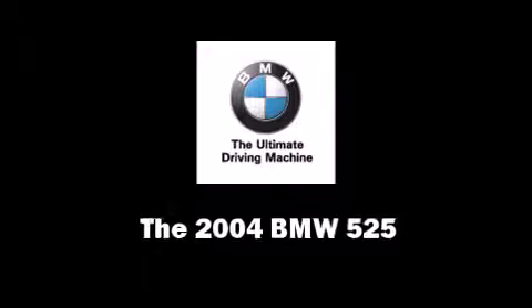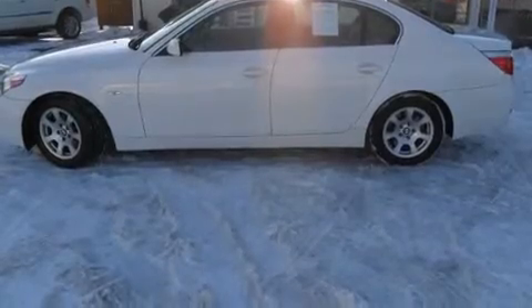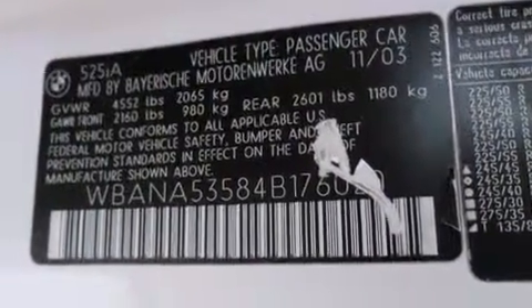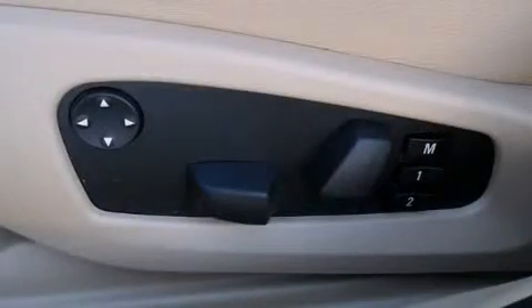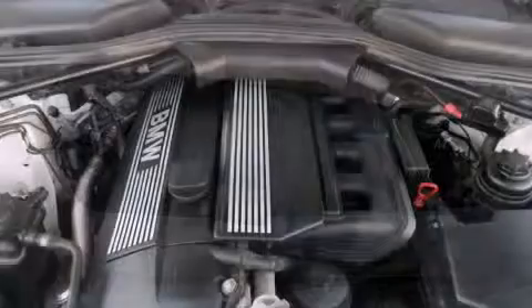The 2004 BMW 525 is a four-door, five-passenger sedan with less than 90,000 miles. It features an automatic transmission, rear-wheel drive, and a refined six-cylinder engine. All of the premium features expected of a BMW are offered, including power front seats, a leather steering wheel, heated door mirrors, rain-sensing wipers, and much more.